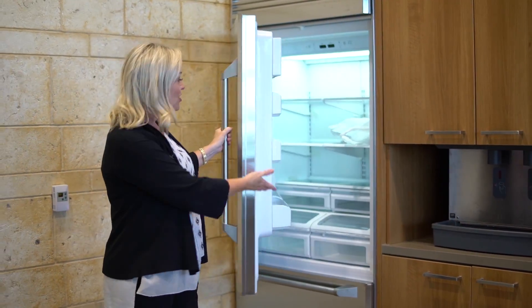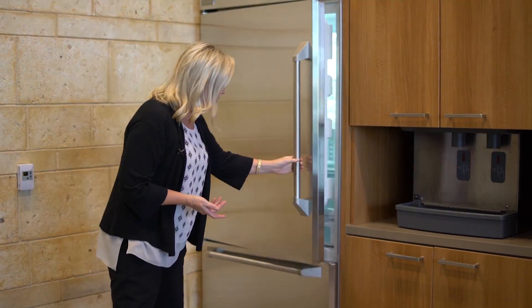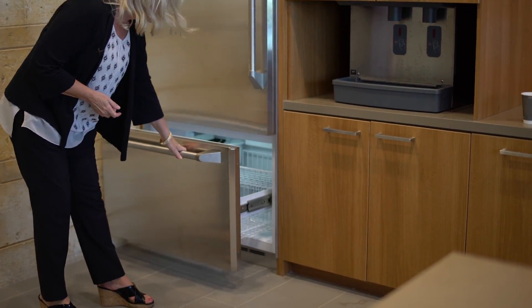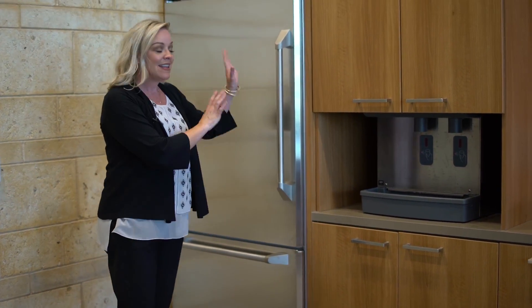Students, here is your self-serve cafe. We're really excited about this and we want you to feel at home right here. This refrigerator is all for you guys, so bring your lunch. You can store it in here. If you have a frozen meal, this is the freezer right here. We do recommend that you put your name on it, but this is yours.